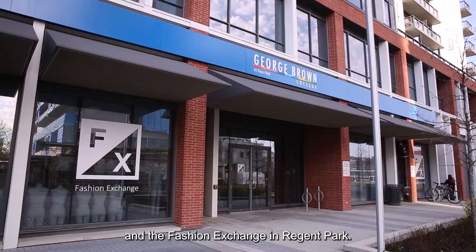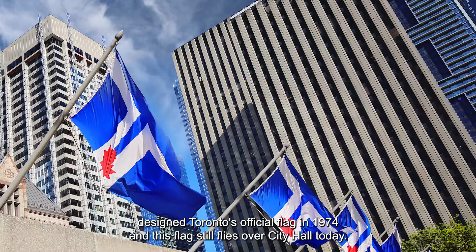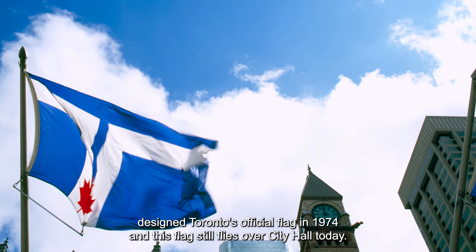We're also proud to note that a George Brown graphic design student designed Toronto's official flag in 1974, and this flag still flies over City Hall today.